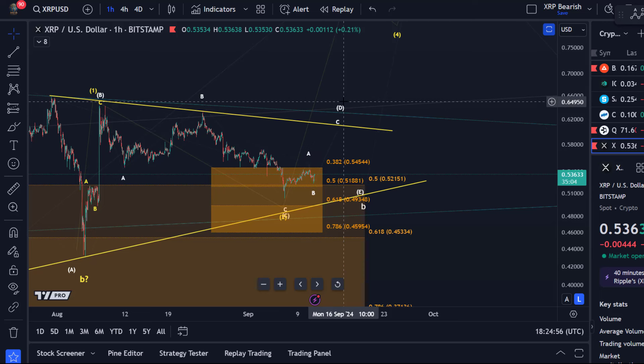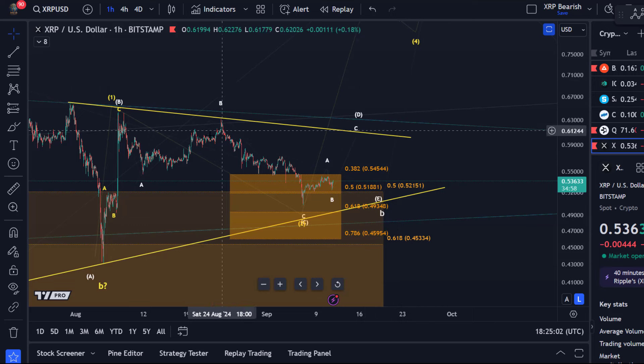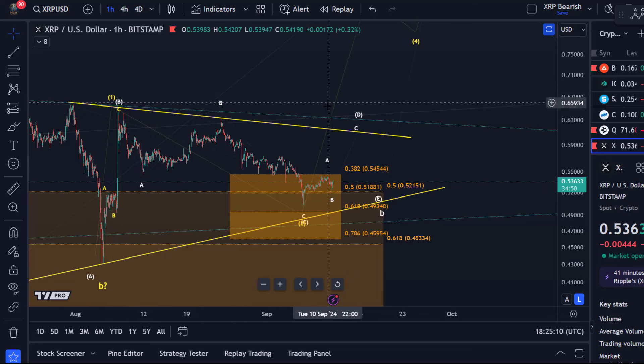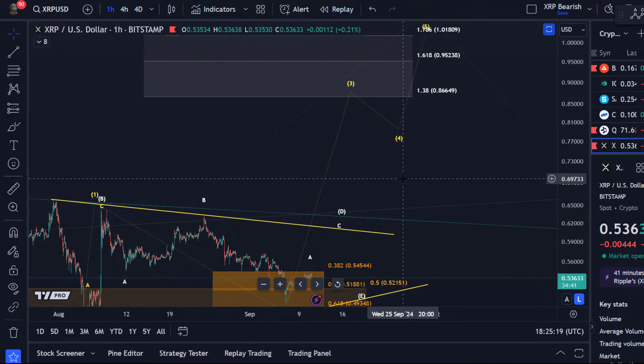This triangle was discussed already a couple of weeks ago, and the price failed to break out at that point. The yellow wave count with a direct breakout is still possible, but there is absolutely nothing at the moment that would tell me that a third wave rally to the upside is unfolding as per the yellow count.